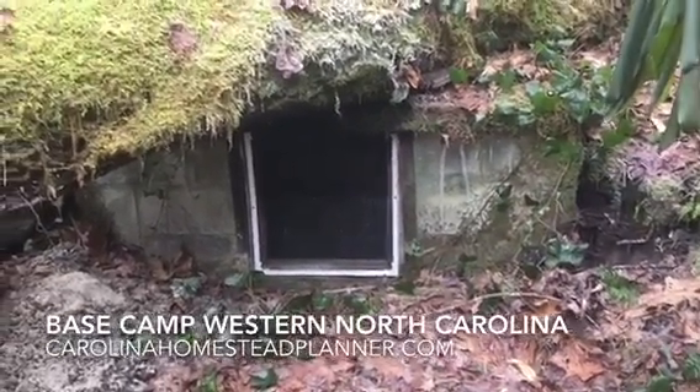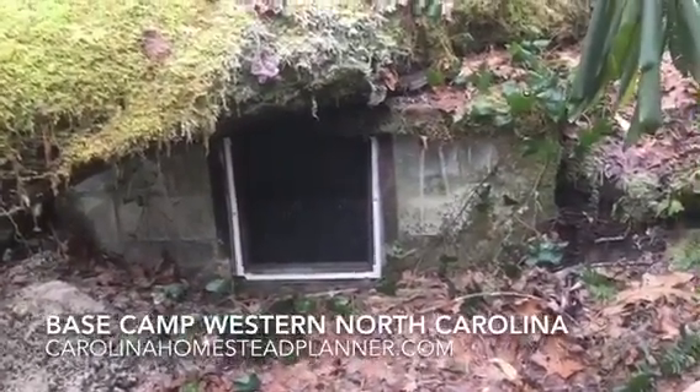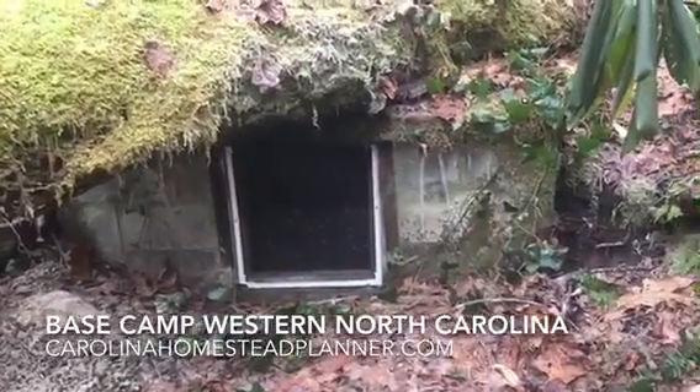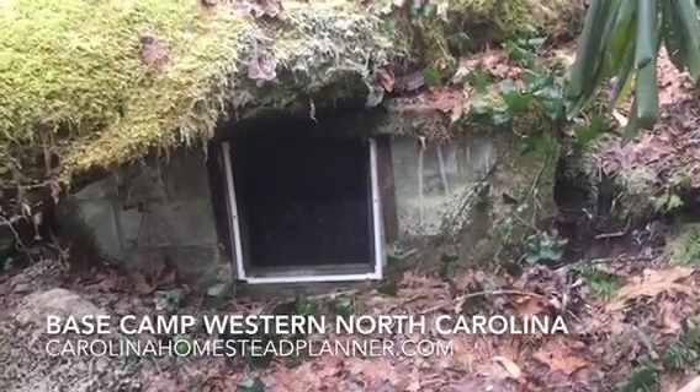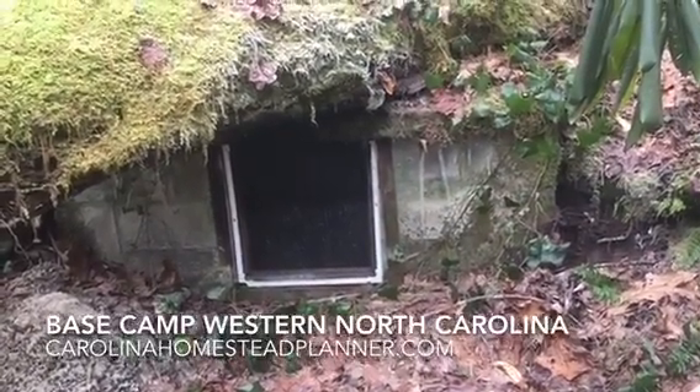It's January and it's flowing. Of course it's been raining and freezing and carrying on. We're flowing about 16 gallons a minute out of this spring. We're going to walk down this creek a little bit more and show you another one that comes off the side.